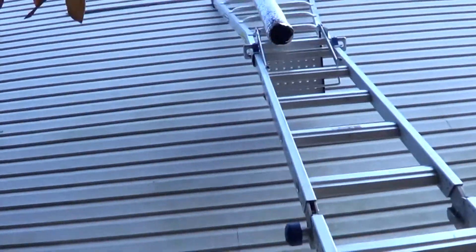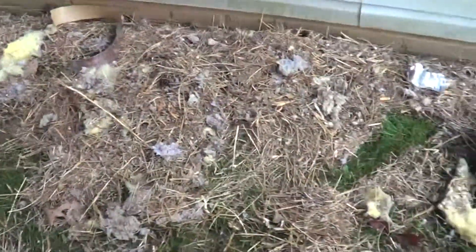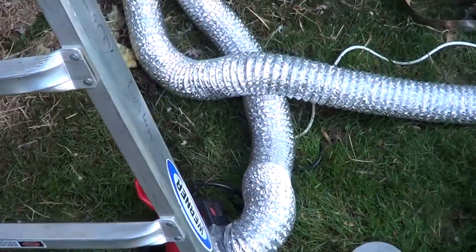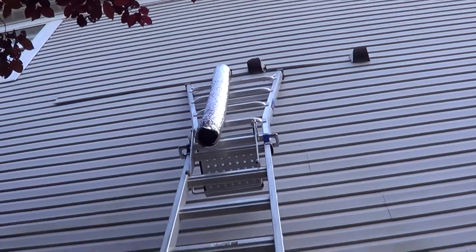This is actually the biggest bird's nest in DeCoverle here. What happened is the bird went through the plastic and then actually started filling up the whole cavity up there with a nest.